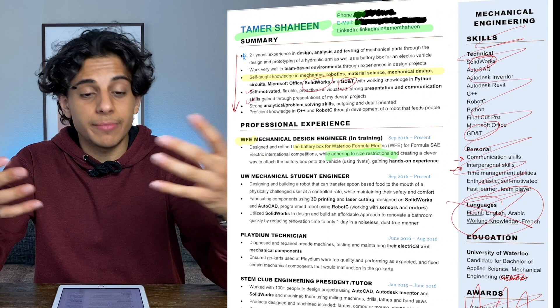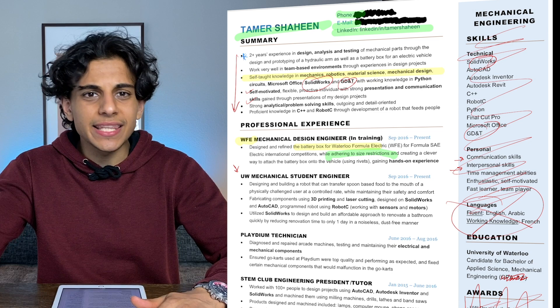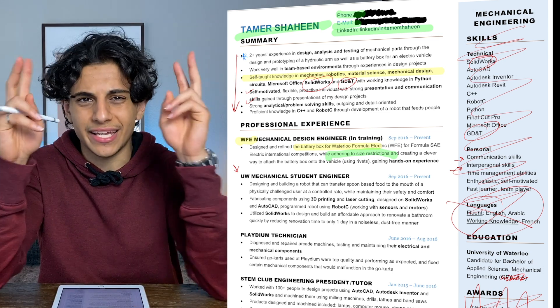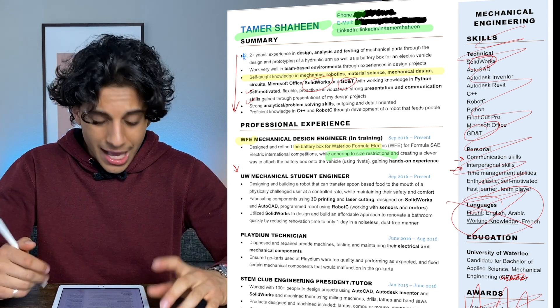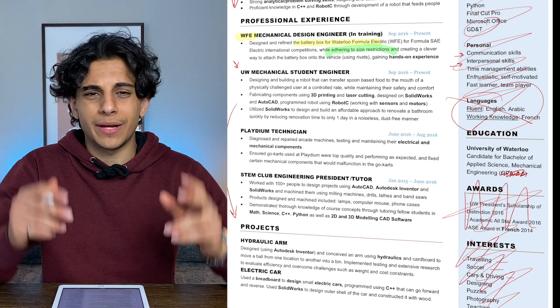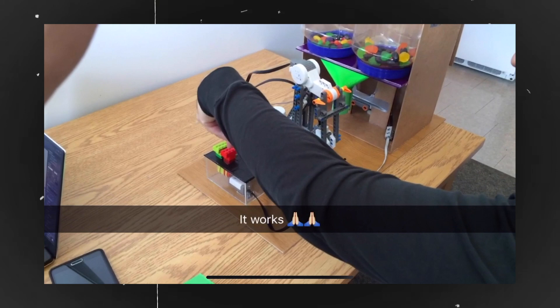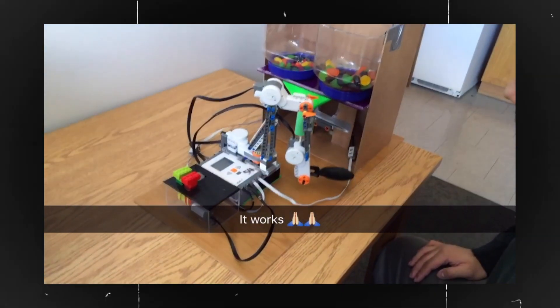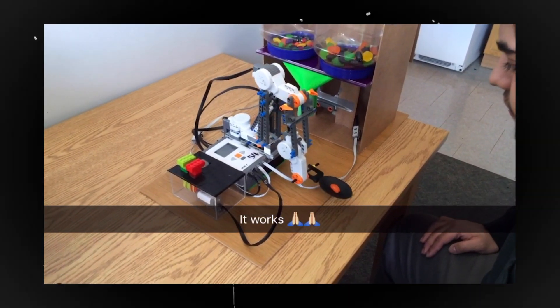The next experience on my resume I titled as 'UW Mechanical Student Engineer.' I think I was taking the assignments from my school and making them sound like a job. What I have is actually pretty good, but I should really put it in the project section and not keep it as professional experience. In my first year, for one of my classes, we were working on a project called RAF — Robotic Arm Feeder. As the name implies, you hit a button and a 3D printed spoon comes in and feeds you. It's a pretty cool project, but again, it belongs in the project section, not the experience section.